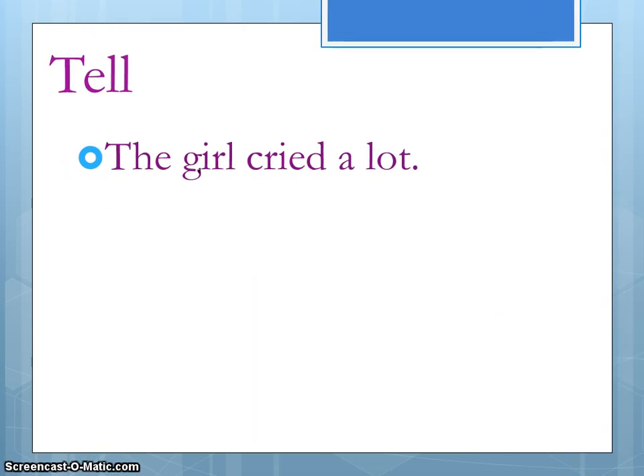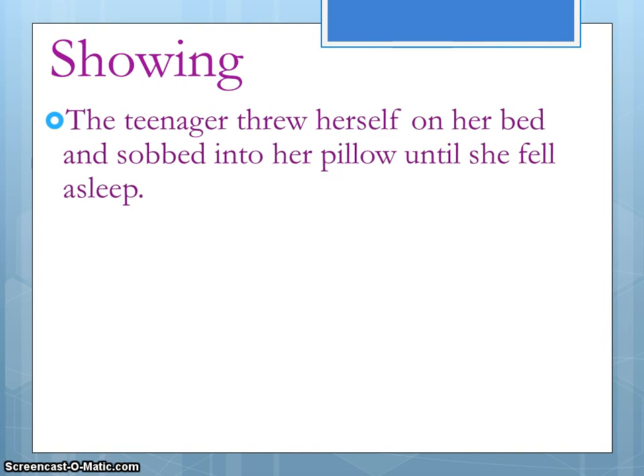Let's look at another example: 'The girl cried a lot.' This is a typical seventh-grade sentence. 'Cried' is such a basic word, and 'the girl' — we don't even know who she is or how old she is. We need to jazz this up and show instead of tell. Here's the first showing example: 'The teenager threw herself on her bed and sobbed into her pillow until she fell asleep.'